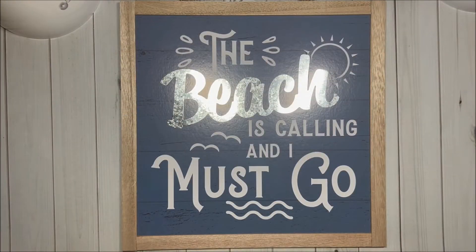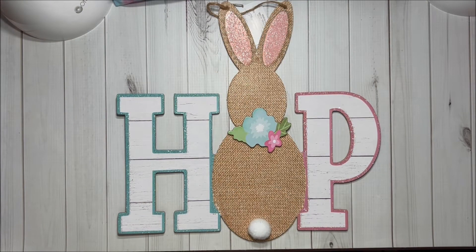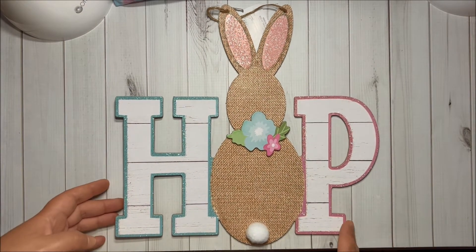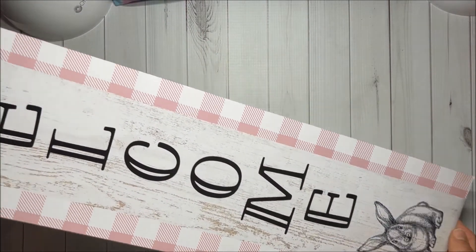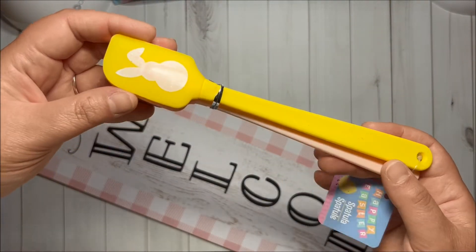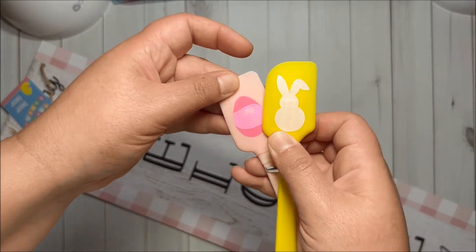Then I got this super cute sign and this one that says 'Welcome.' A little before Easter, I got this one that says 'Hop' — I love bunnies — this one that says 'Everybody Welcome,' and I got these kitchen spatulas that have the bunny and this egg that says 'Egg Hunt.'